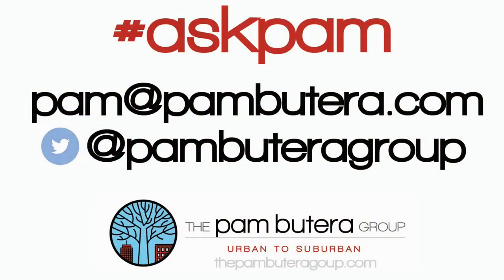If you have any other questions, just tweet Ask Pam or shoot me an email at pam@pambuterra.com. The Pambiterra Group — Urban to Suburban.